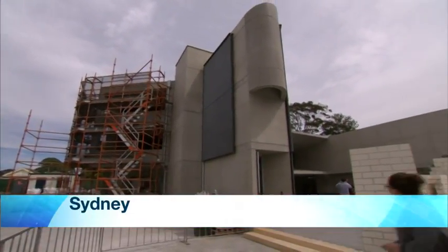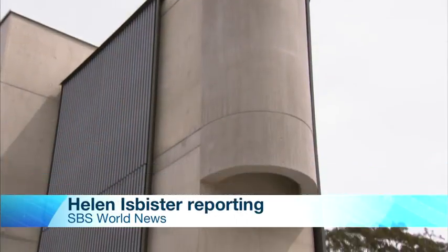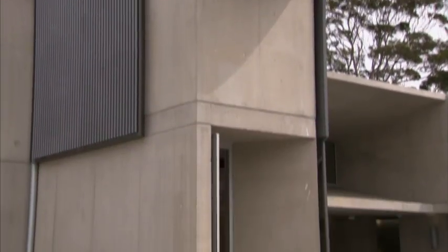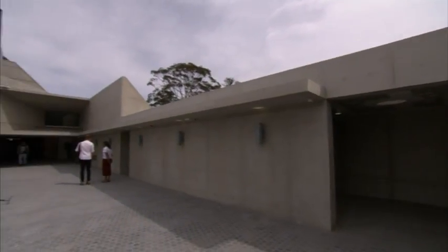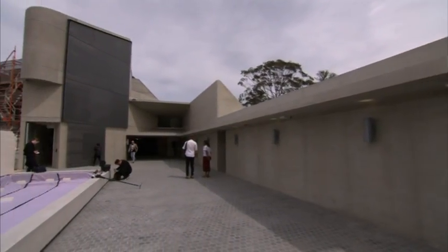A place of worship for an ancient religion, designed in an unmistakably 20th century style. This mosque in Sydney's southwest is inspired by a type of architecture known as Brutalism. It's different in a sense that it's made of concrete — a singular material, poured and cast. I don't think there are any mosques in the world that are like this.